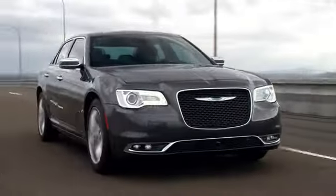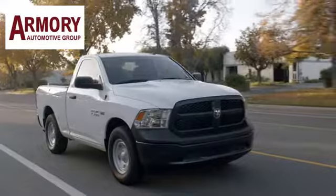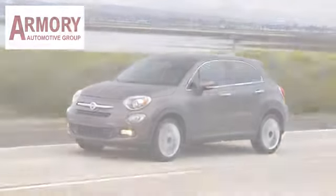Take it for a test drive today. For service, selection and value, choose Armory Garage.